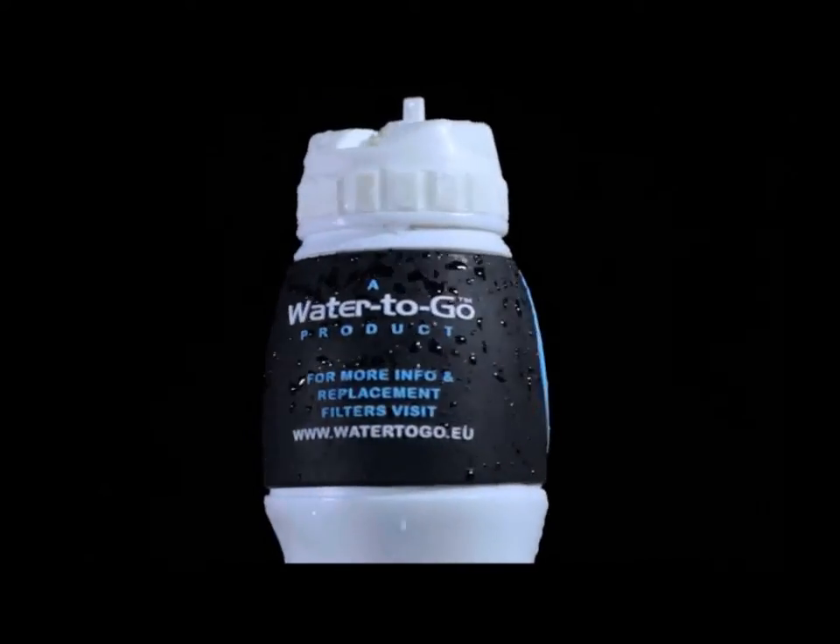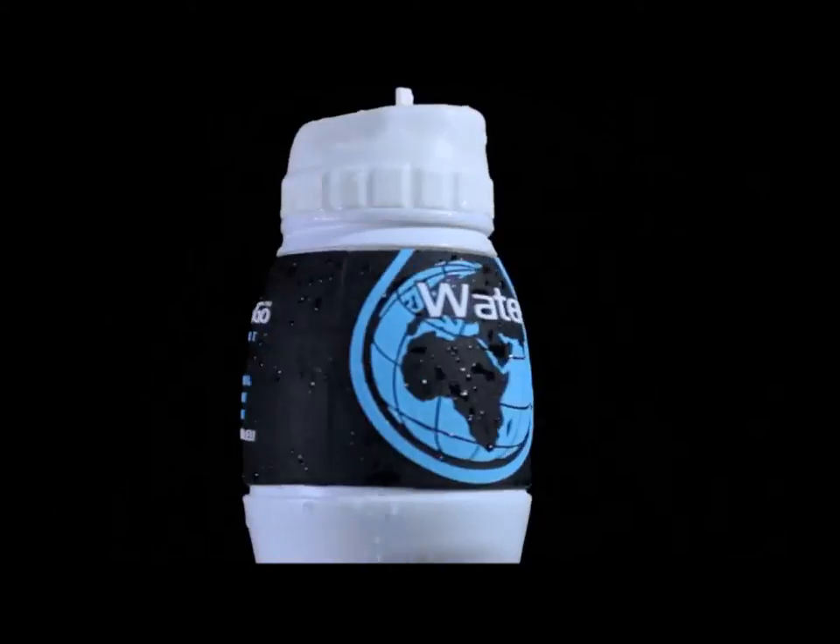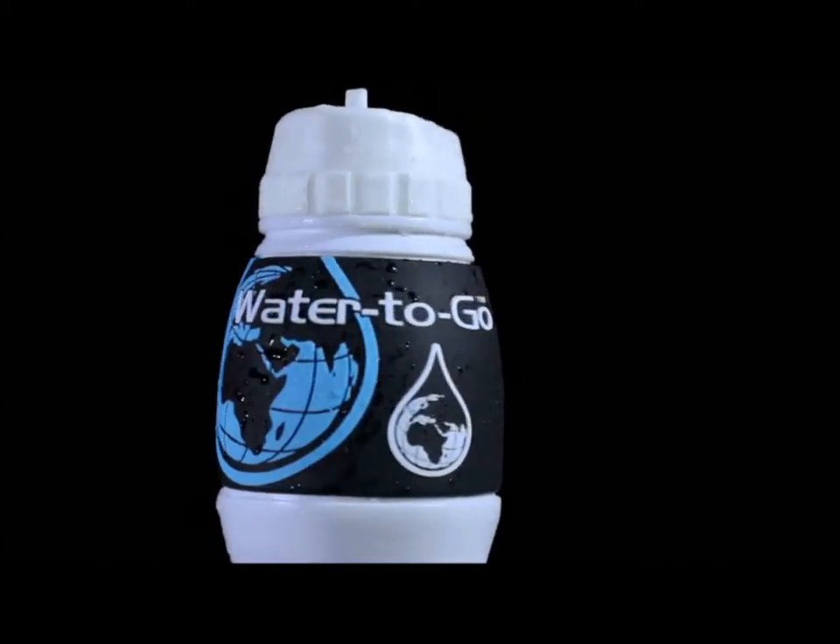Hi, my name is Dave Shanks from Water2Go, and I'm here today to talk to you about a brand new product which is a godsend for the outdoor sports and leisure market. It's the Water2Go water bottle, but this is no standard water bottle — it's actually a personal water filtration system.